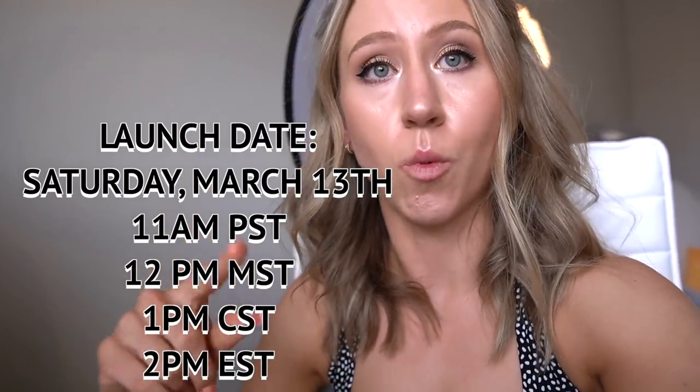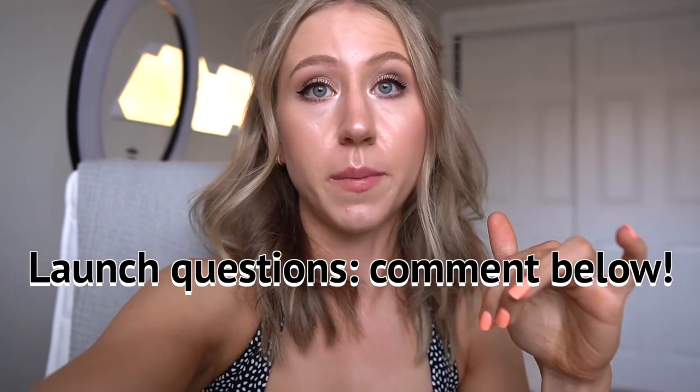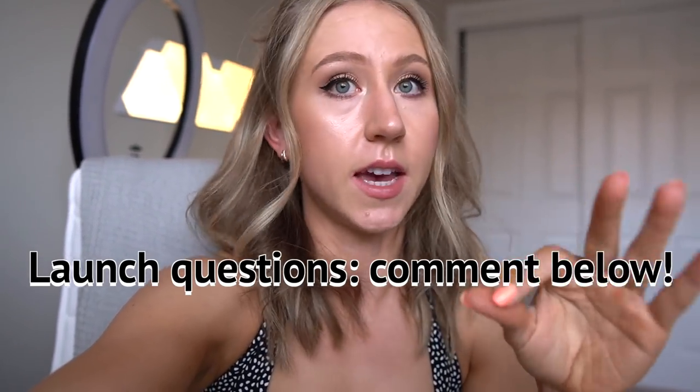This will be launching on March 13th at 1 p.m. CST. I'll list the other time zones on the screen. If you have any questions about this launch, please leave them in the comments below. I will get back to every single comment, though I have a big exam this Friday so I just can't guarantee I'll get back to all DMs. I will be going over every single piece launching, even if I didn't get it. A lot of the swimwear pieces I tried in my last Buffbunny swimwear review, so I'll link that below as well.